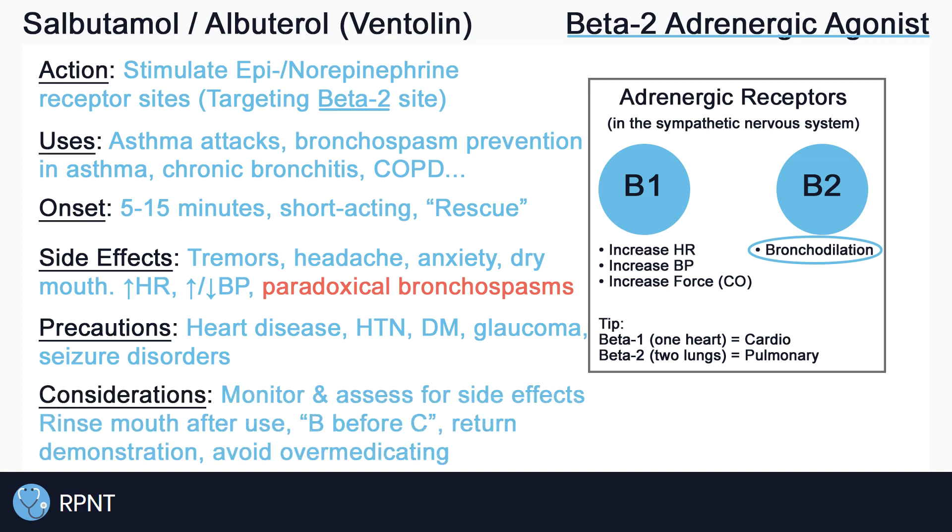Always remember to assess and monitor for side effects of salbutamol. Watch for changes in heart rate like tachycardia and arrhythmias. To decrease dry mouth and changes in taste, it's important to teach patients about rinsing their mouth after each use.